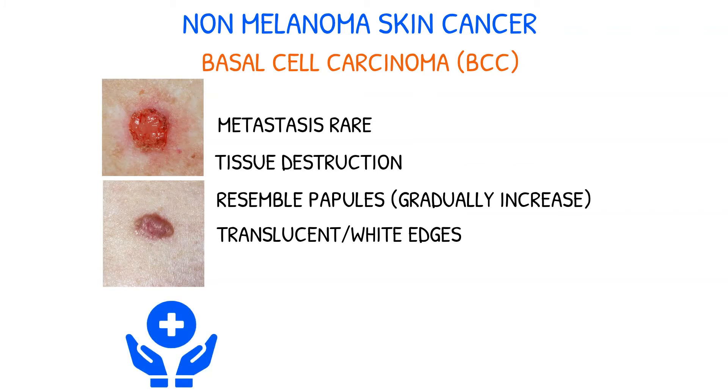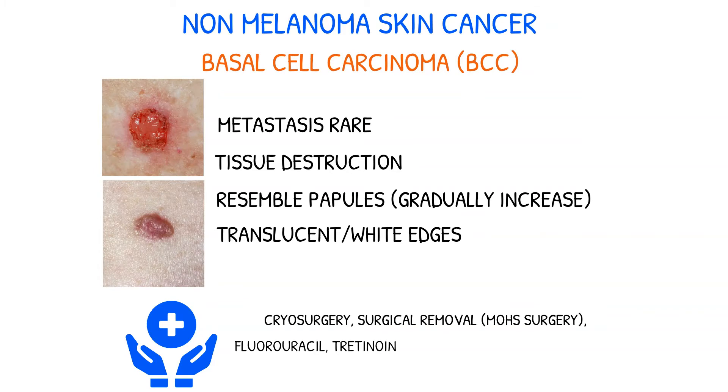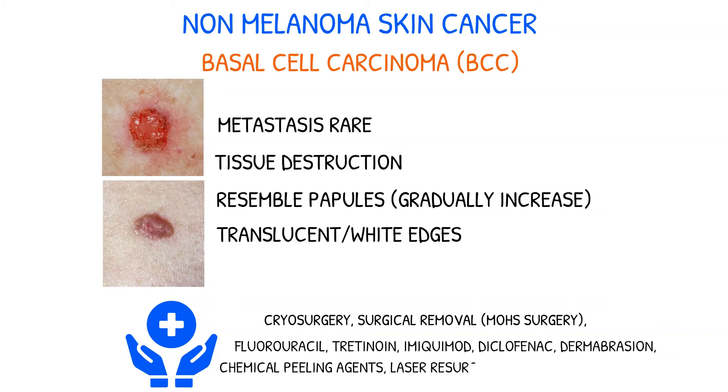Treatment options for BCC include cryosurgery, surgical removal such as Mohs surgery, and various topical medications such as Fluorouracil, Tretinoin, Imiquimod, Diclofenac, Dermabrasion, Chemical Peeling Agents, Laser Resurfacing, or Photodynamic Therapy.